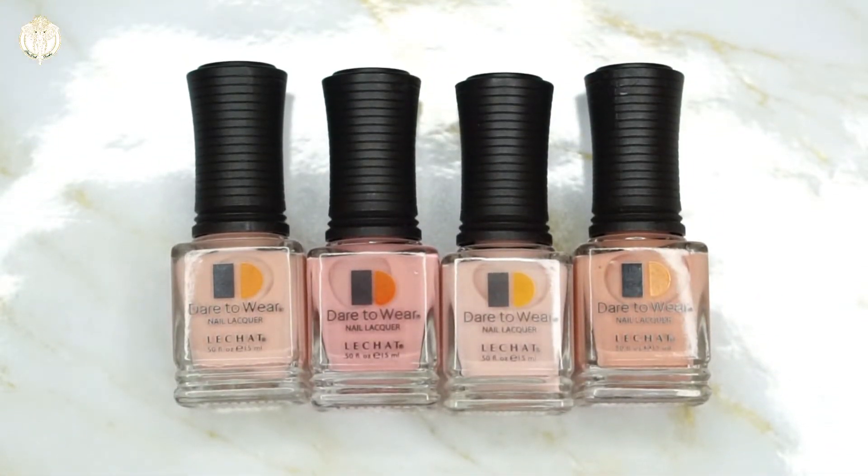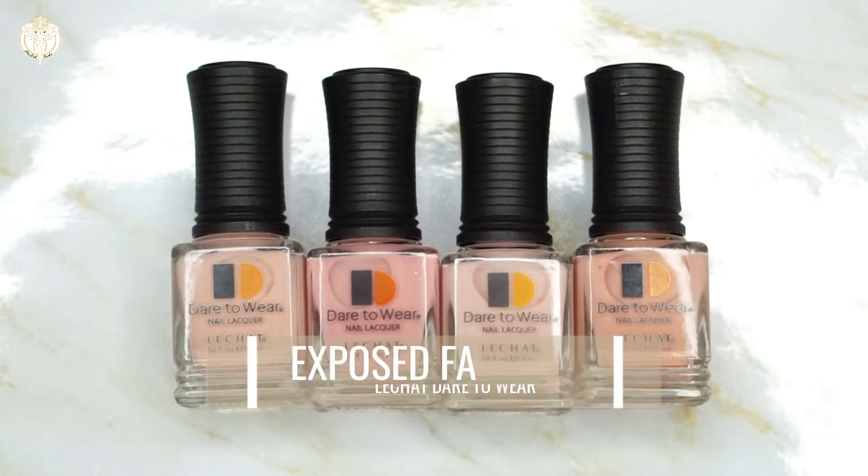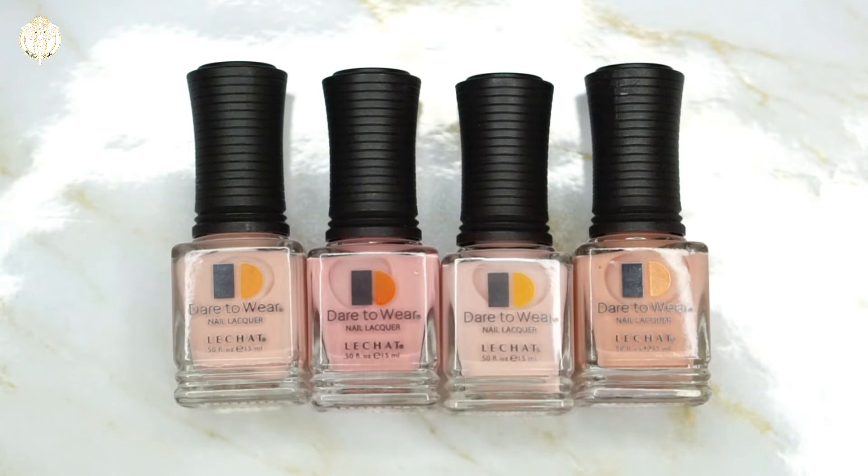Hey Dolls, welcome back to Diva Doll Flawless. In today's video I have for you Lechat's Dare to Wear Exposed collection, which was released at the end of August 2017, and I believe this is also one of their fall collections.